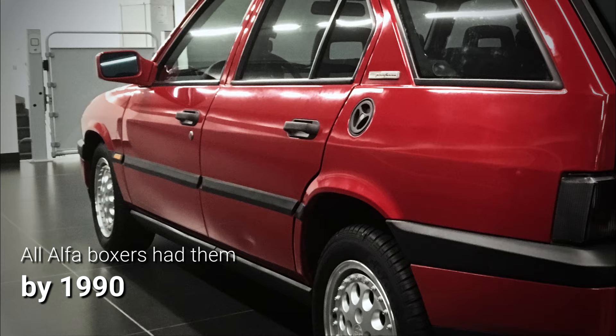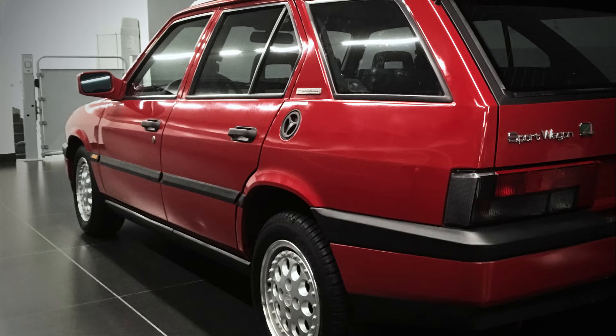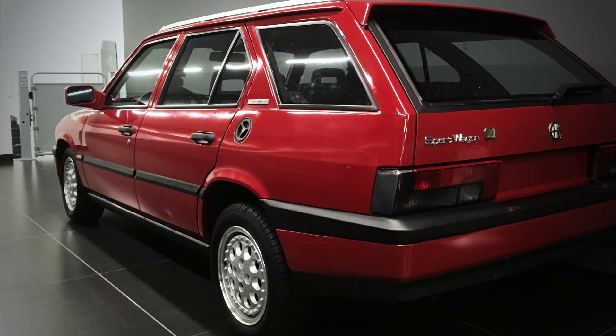And if you want to discover more Alfa Romeo trivia, please consider clicking on either one of the two videos appearing on your screen right now, and I guarantee you won't be disappointed.